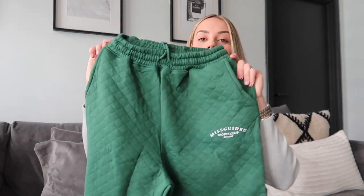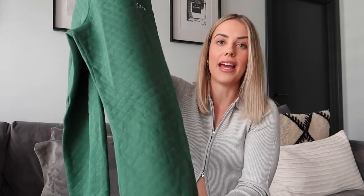To go with the jumper we have the matching joggers. They obviously match really well and they have this really cute detailing that says Misguided Sports Club, and they've also got a nice cuff at the bottom. I love sets like this because you can never have too many sets of joggers. I got these joggers in a UK size 8 - I'm normally a UK 8 to 10 on the bottom, but because they were a size tall I decided to go for the 8.